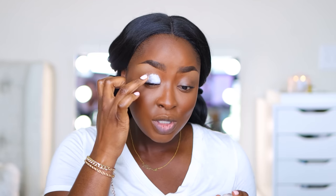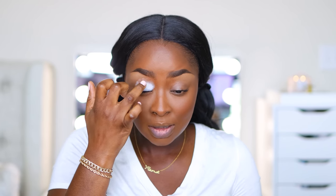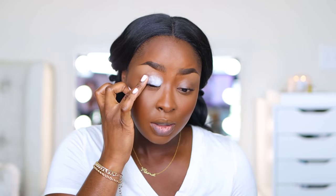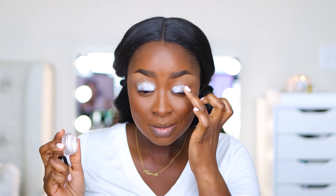I always use the L Cosmetics putty primer — the white one. It's really dry, not as moist as the MAC Painterly primer I like, but it's more affordable so I use it more often. It works just as well, it's just really dry. These are probably dried out from opening and closing so much. Make sure you rub in any clumps because they will show when you put eyeshadow on. I'm going to buy a new one — this is not looking cute.